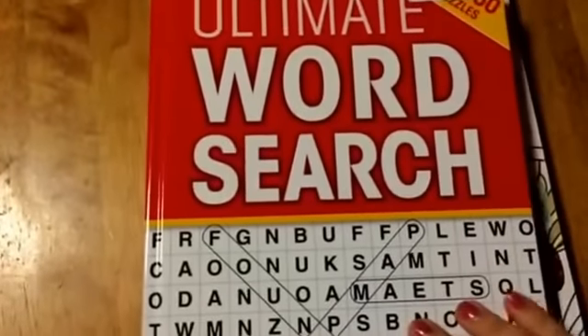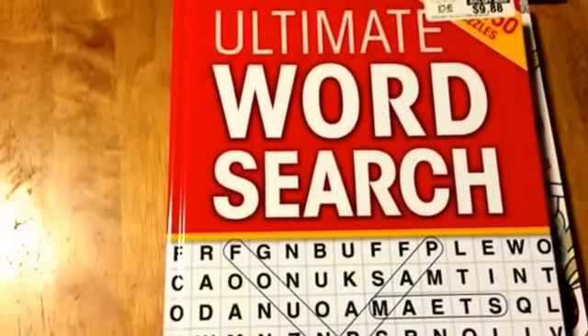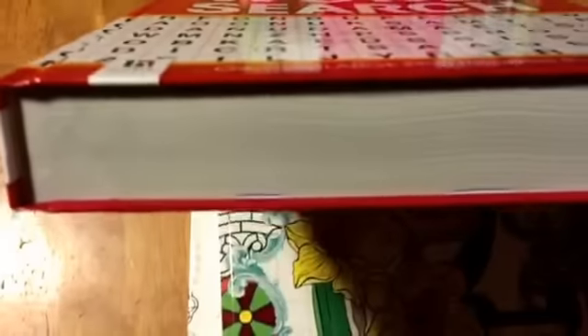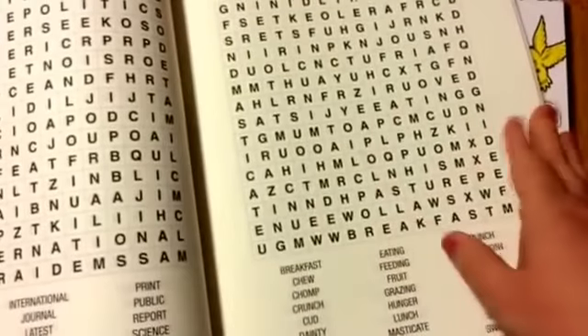Also at Sam's I found a word search book. This one was $9.88 and it's a really thick hardback word search book — I've never seen a hardback one before. They're big letters so the puzzles go quickly, but I picked it up just to have something different to do.